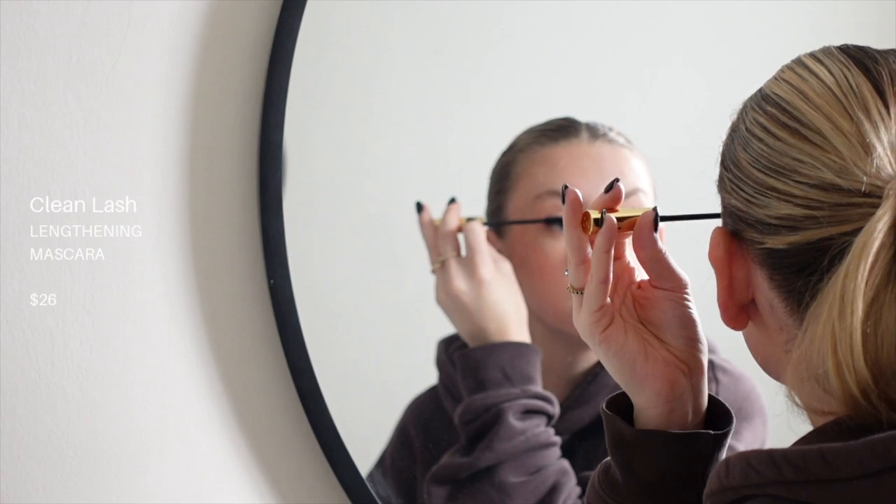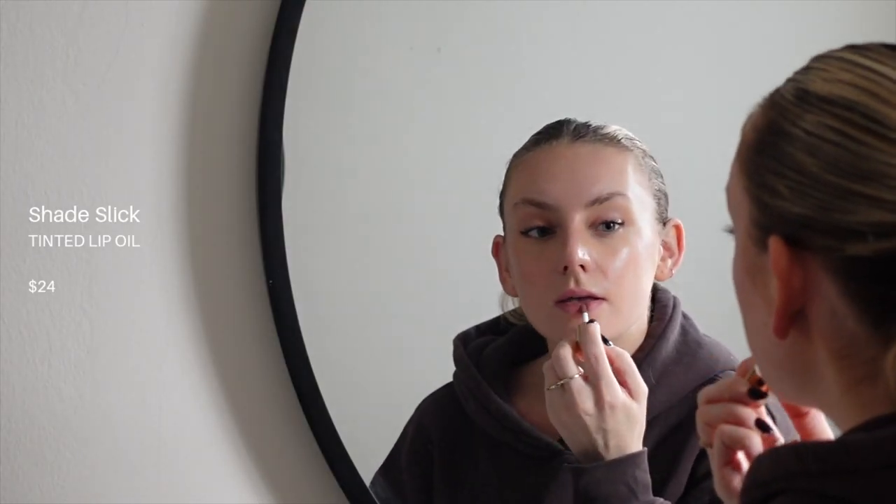I also love their mascara. It's really easy to apply, but it's also really easy to take off, which I really appreciate because I just have no patience taking off mascara at night. I just can't stand it.